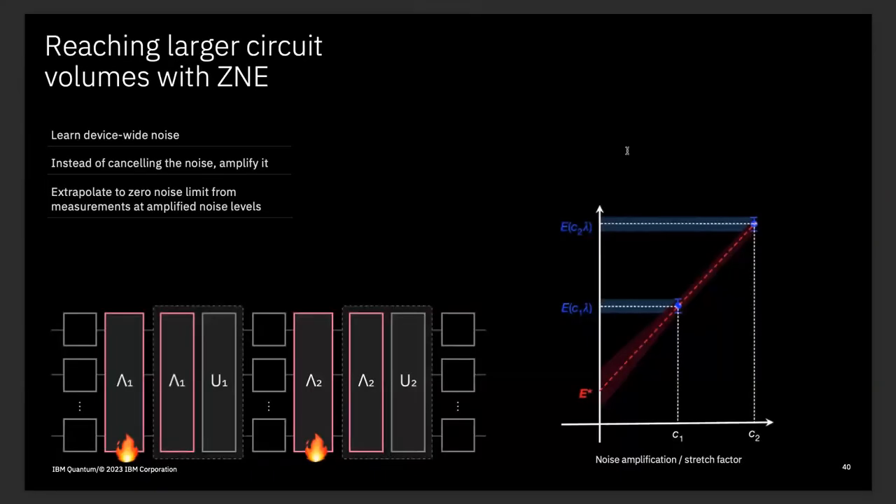One last technique — actually the one we're finding most efficient right now — is called probabilistic error amplification. It's the combination of the two techniques I just described. Recall that probabilistic error correction required very accurately modeling the noise of the device — well enough to run the inverse of that noise model. But what if we got rid of all the minus signs? Instead of deliberately making the noise smaller, we deliberately amplify it a little bit.